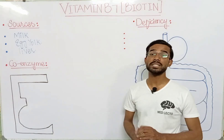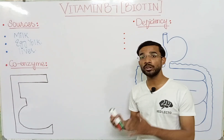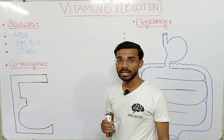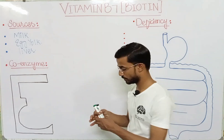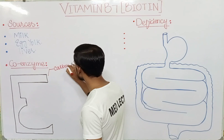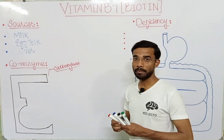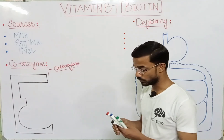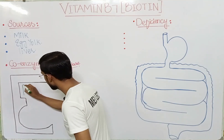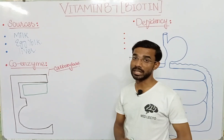Biotin works as a coenzyme, or you can say cofactor — it works along with the enzyme. The enzyme it works with is the carboxylase. Here is a schematic diagram of biotin just for understanding: this is the biotin.